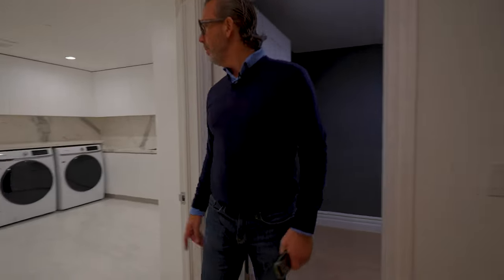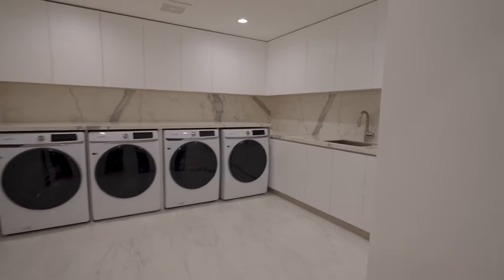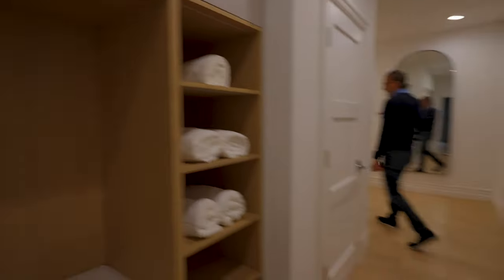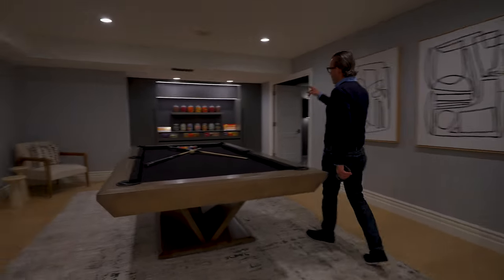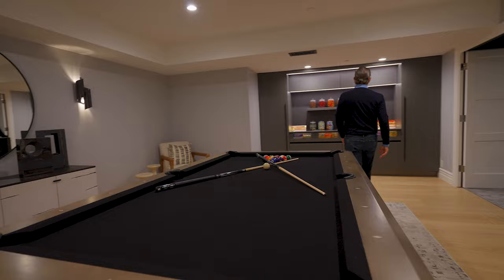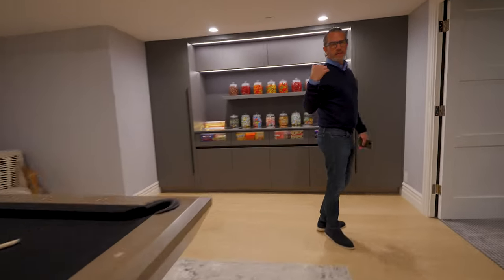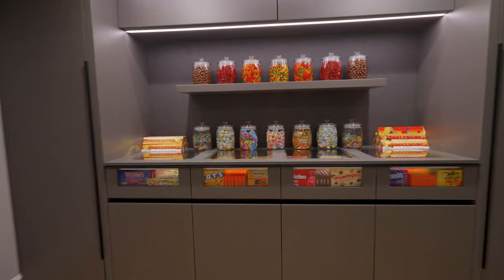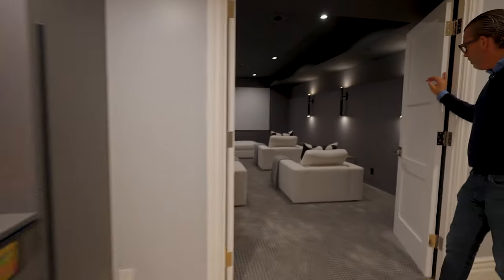There's another powder room and a beautiful laundry room — four machines, lots of space, nice cabinetry. Then back here the rest of the fun zone: a really cool game room right off your movie theater. I love the use of cabinetry and this cool display for all the candy — the kids will be bouncing off the walls. And then this beautiful, very modern, gorgeous movie theater.